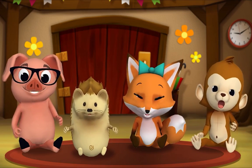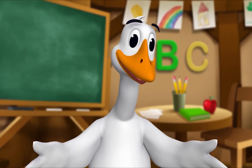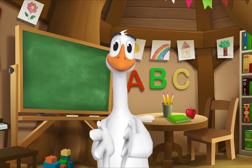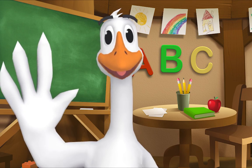Thank you, Mr. Goose. Thank you for reading with me. Kids, it's time for a sing-along with Mr. Frog! Remember to say hello when you see him.